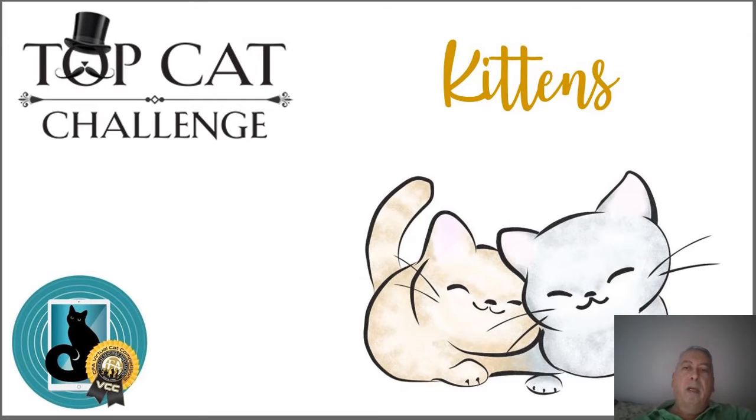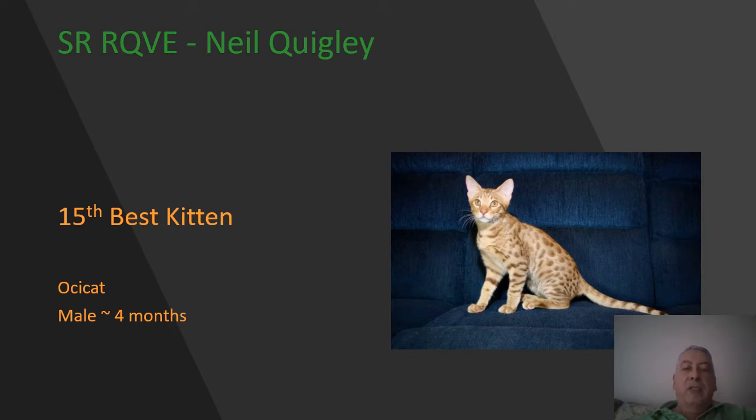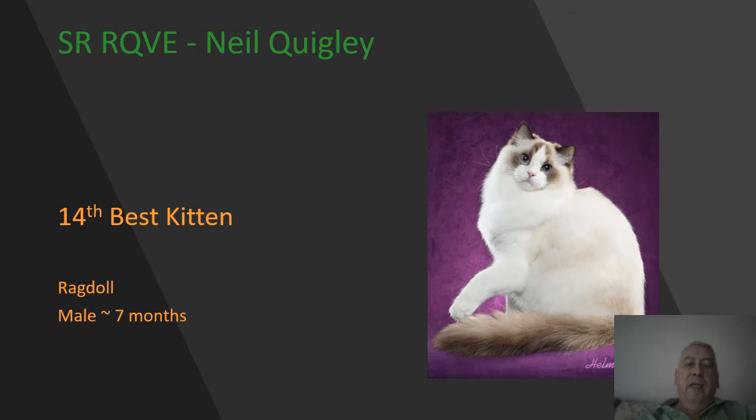Hi everyone, I'm pleased to present my all-breed kitten final top 15 for the Top Cat Challenge in the Southern Region. My first kitten is this four-month-old Aussie cat, a cinnamon spotted male. Beautiful pattern on him — you can see the thumbprint-shaped spots on the torso, modified wedge shape to the head. I love the ear set on this guy, beautiful eye aperture. He is going to be my 15th best kitten.